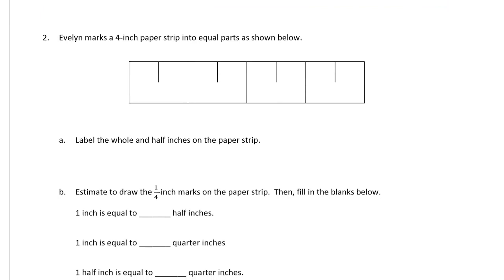Evelyn marks a four-inch paper strip into equal parts as shown below. Label the whole and half inches on the paper strip. So it's a four-inch paper strip in equal parts. The whole inches I'll label as zero, one, two, three, and four. And the half inches here will be: a half, one and a half, two and a half, and three and a half.